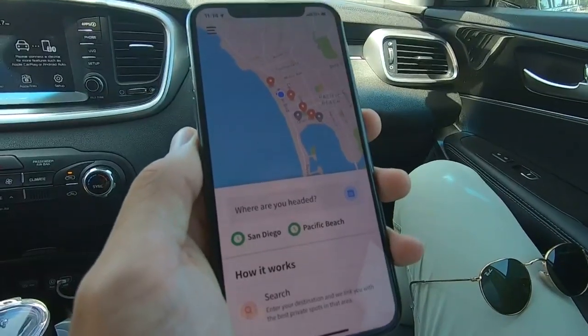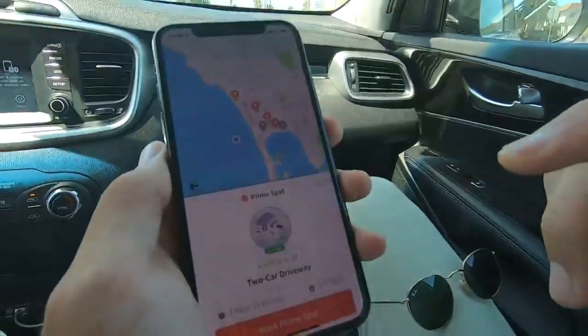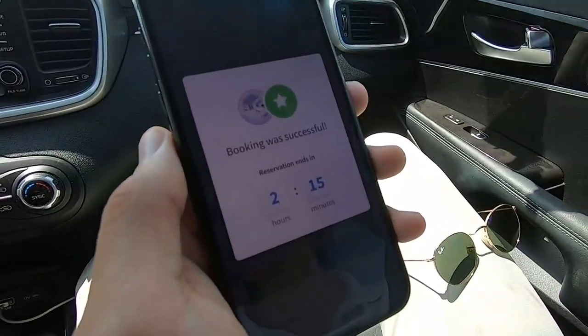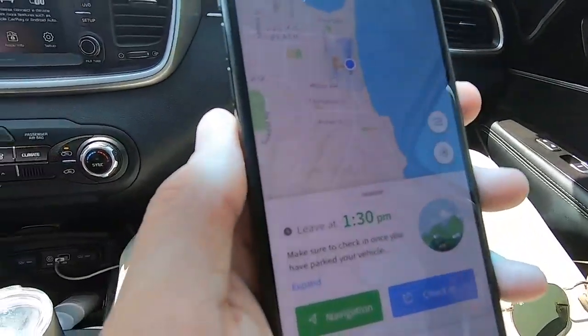I can go ahead and type in where I'm trying to go. So in this case we're in Pacific Beach, trying to get to the beach. It pulls up all the parking spots around in the area. Here in Pacific Beach we actually have about eight different spots. I'm going to book this spot here, purchase it, and there we go. It's actually just to the left here, we're real close.